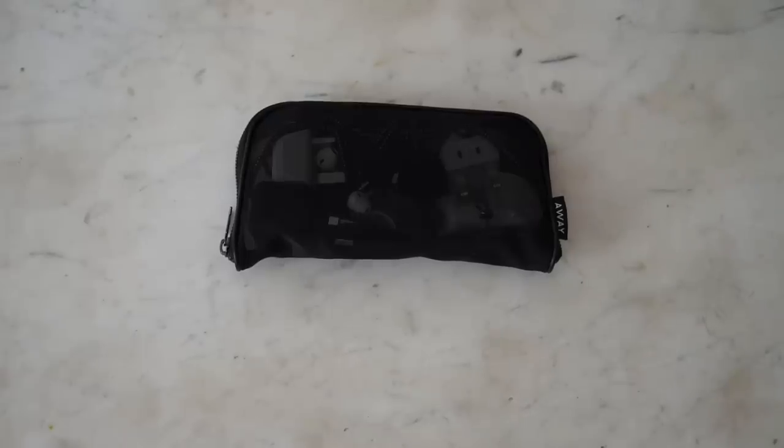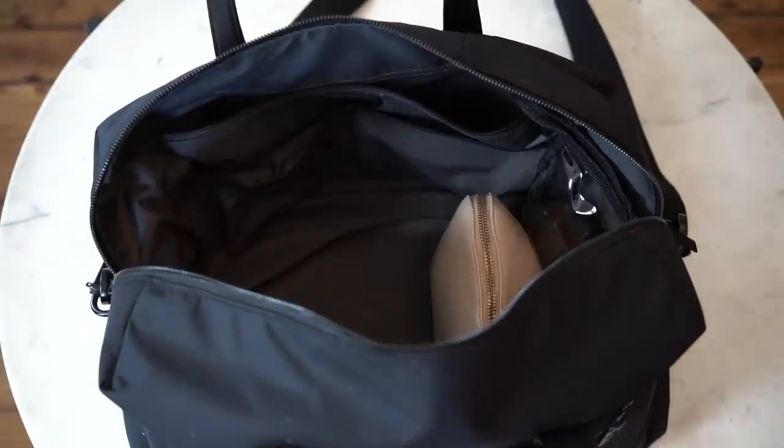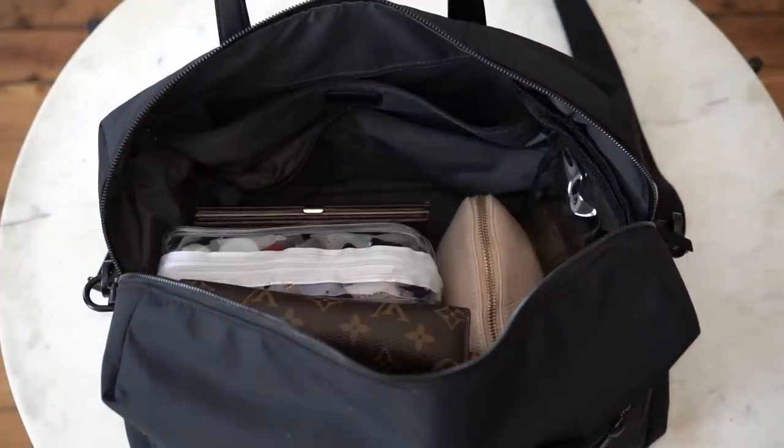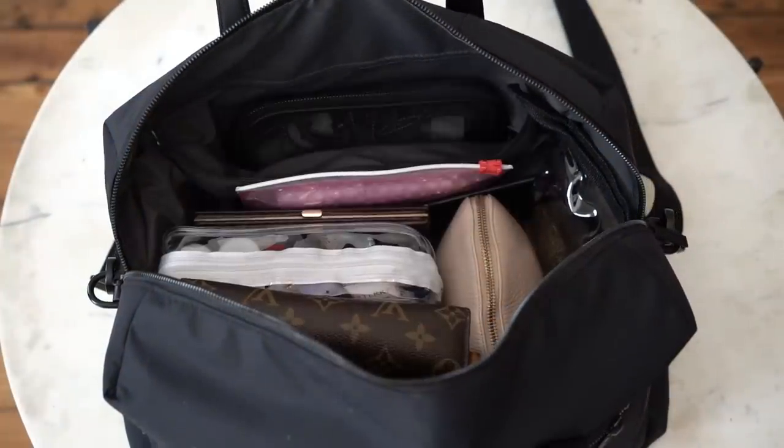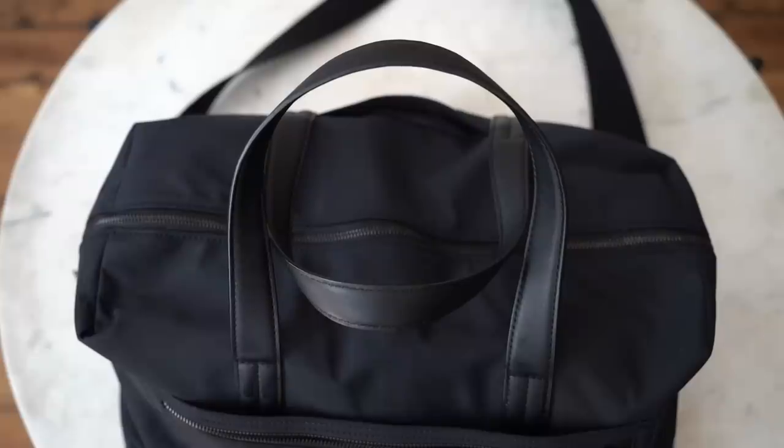All of those electronics fit nicely into the small container that came with my Away personal bag. Last but not least is my passport, some painkillers just in case I get a headache, band-aids, and an umbrella so I don't get caught in the rain. As you can see, everything fits very nicely into this personal bag — it came with my Away suitcase, it's sturdy and wipeable, and it fits underneath the seat while still holding a ton.